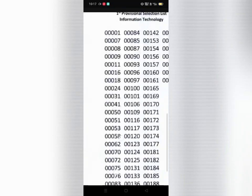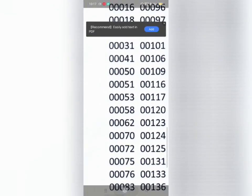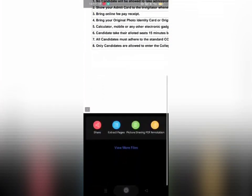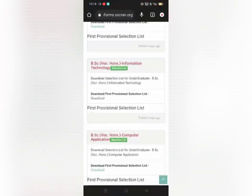You can see my code number here — 00072. So I got selected in BSCIT as well. But I prefer taking admission in BCA.